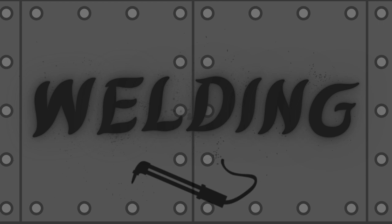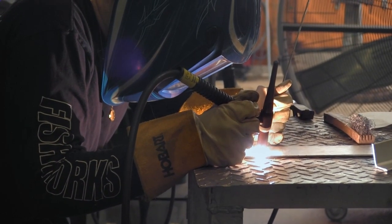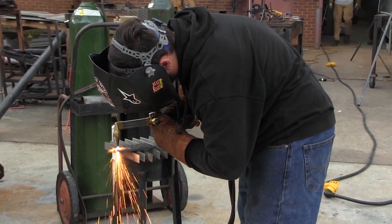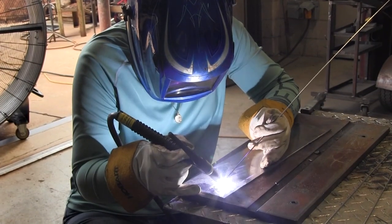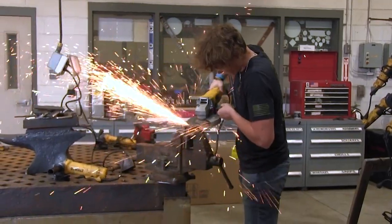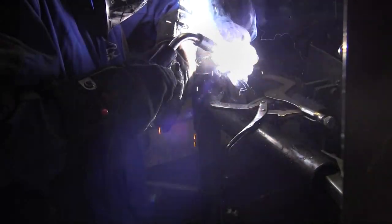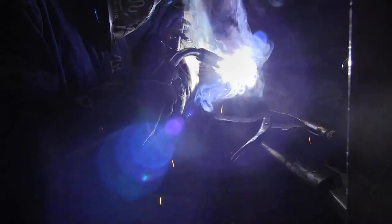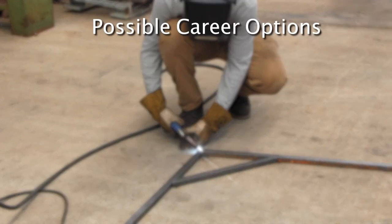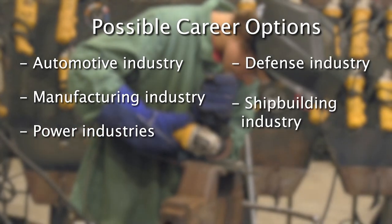Welding. This program is based on the national standards of the American Welding Society curriculum. Students receive the instruction and training necessary to safely acquire skills in shielded metal arc welding, gas metal arc welding, flux core arc welding, oxy-acetylene cutting, CNC plasma arc cutting, and manual plasma arc cutting. Additionally, students will receive instruction in computer-aided drafting and blueprint reading. The program also covers the safe use of hand tools. Students will have the opportunity to fabricate various projects. Students completing this course can obtain work as an entry-level welder. Welders are used from the automotive to the manufacturing industry and from the power industries to defense, shipbuilding and beyond.